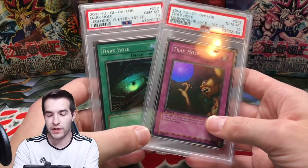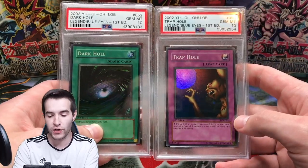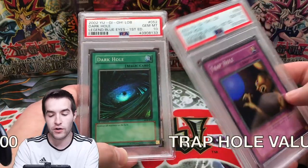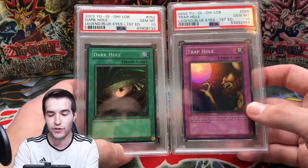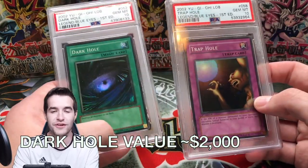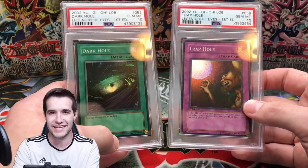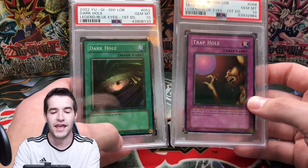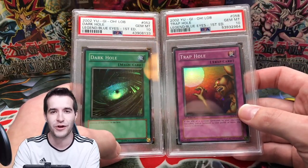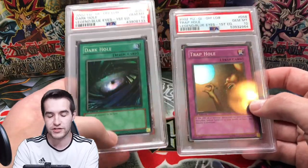Next we have a bundle — we got the double hole: Dark Hole and Trap Hole, both PSA 10. I graded both of these myself, though I did not pull either. Which is ironic because when I've actually pulled stuff from LOB, I've only graded one PSA 10. So I'm like one for 14 on cards I've pulled, but I've had a lot better luck with cards I didn't pull. LOB first edition cards — one's wavy and one's glossy.